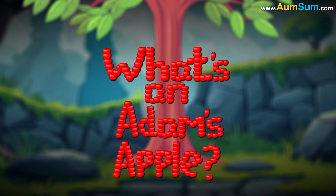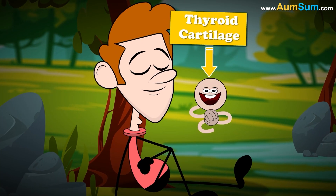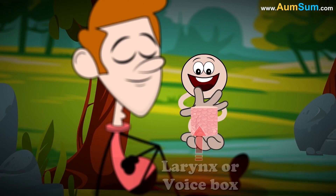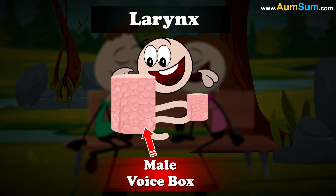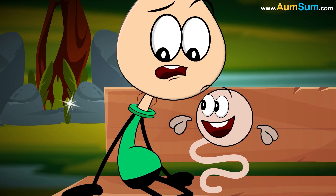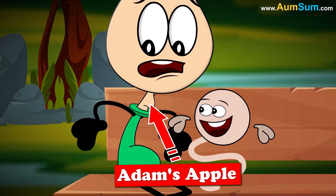What is an Adam's apple? An Adam's apple is basically a protruding chunk of thyroid cartilage that surrounds our larynx, or voice box. It is more prominent in men because, during puberty, the larynx tends to grow more in males than it does in females. As a result, in men it causes the cartilage to project outwards, thus creating an Adam's apple.